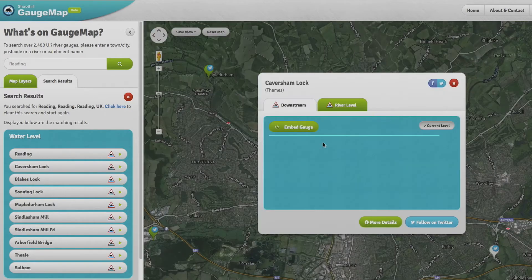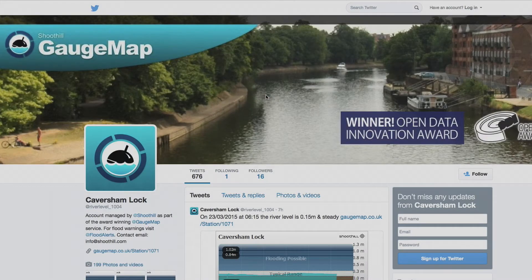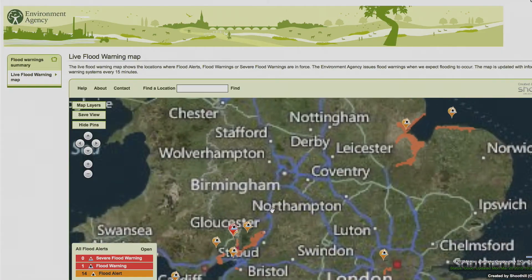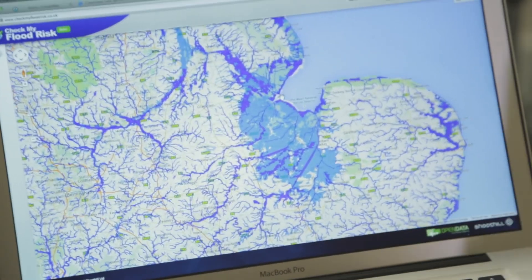We applied for the grant through Innovate UK, got the grant, and started building the application. Then the floods came and the Environment Agency asked us to produce a set of APIs — application programming interfaces — from our software including Gauge Map, to supply free APIs as open data to the rest of the software community, including river levels. Without the grant from Innovate UK we wouldn't have been in a position to have built Gauge Map, and therefore we would not have had those APIs ready for the floods. I would recommend it to any small firm that's trying to do anything that's R&D based — it's a no-brainer.